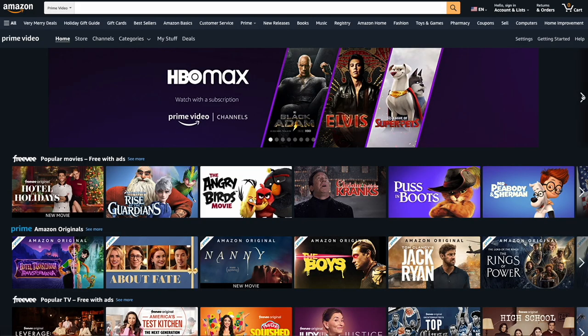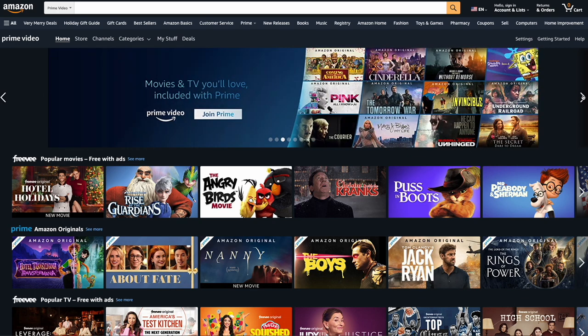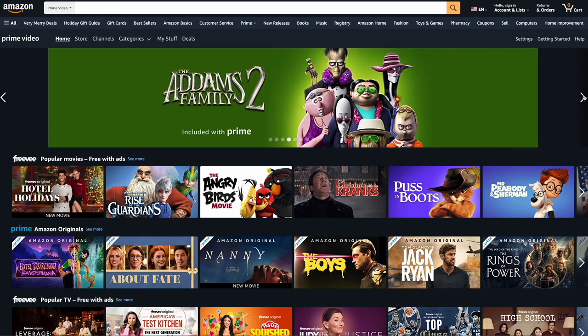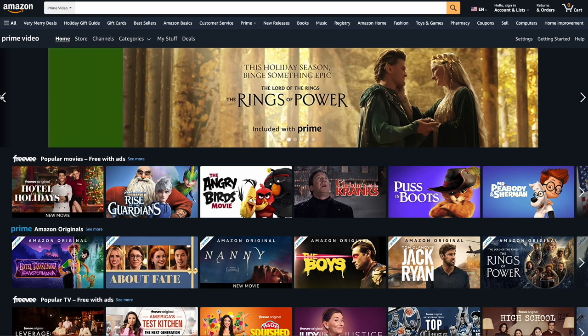Overall guys, the best streaming service for you will depend on your interests and what you're looking for. It might be helpful to compare the content offerings and pricing of different services to find the one that best meets your needs. Anyway guys, if you found this video useful please do give us a like and consider subscribing. Hopefully I'll see you all in the next one. Thank you.